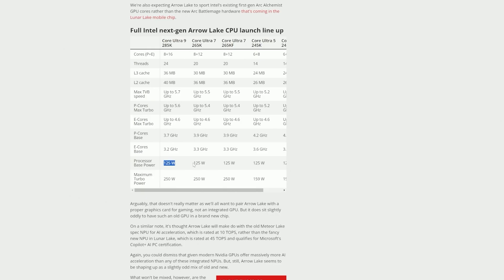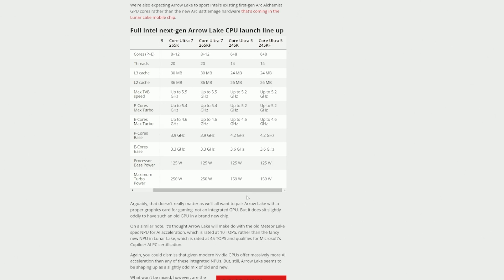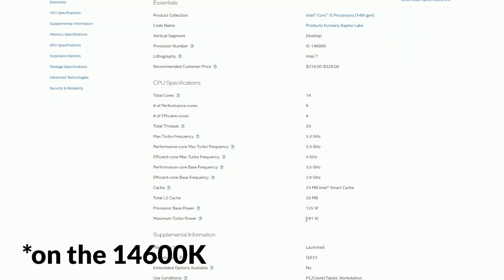Base power pretty much stayed the same across the board, but most of the difference in power consumption comes with the 245K, where maximum turbo power sits at around 160W, down from 181W — about a 12% decrease.